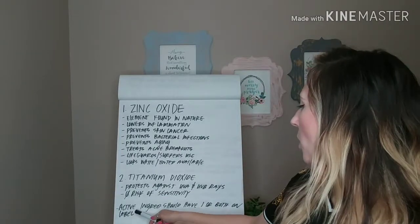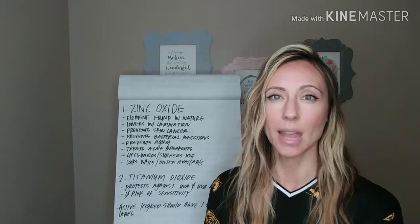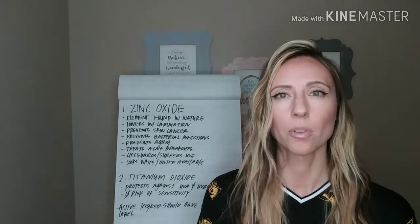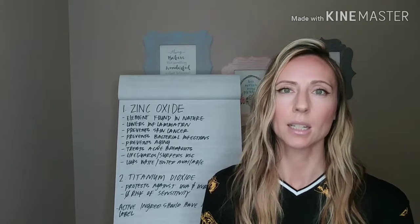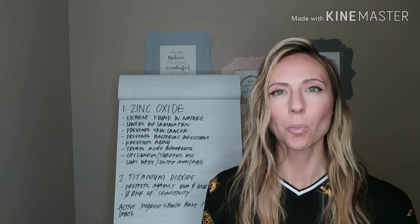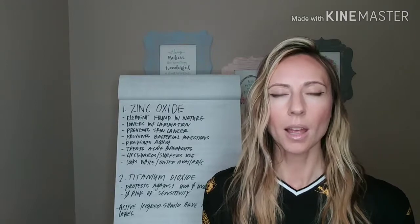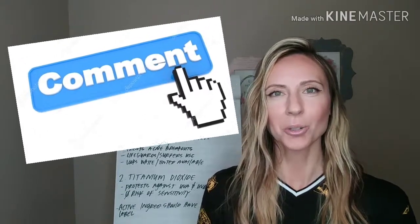Just make sure that your sunscreen has one or both of these ingredients in the active ingredients section on the back of the bottle, because this is what's going to help you not burn this summer. This is so important for your kids because infant and toddler skin is so much more delicate than adults, and you need to make sure you're protecting them the right way. I hope you got a lot from this video, and I hope you'll watch part one and part two of my sunscreen episodes. Please subscribe, like this video, and leave me a comment below.